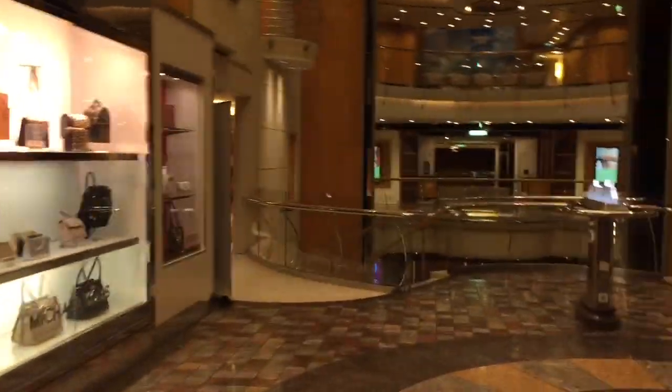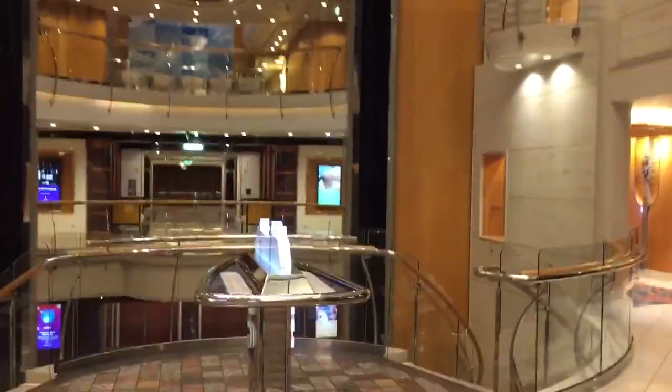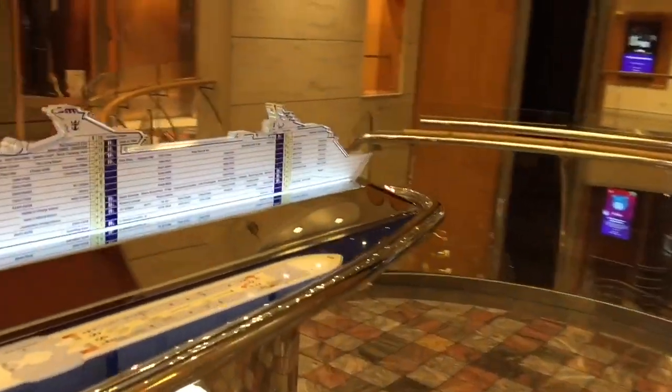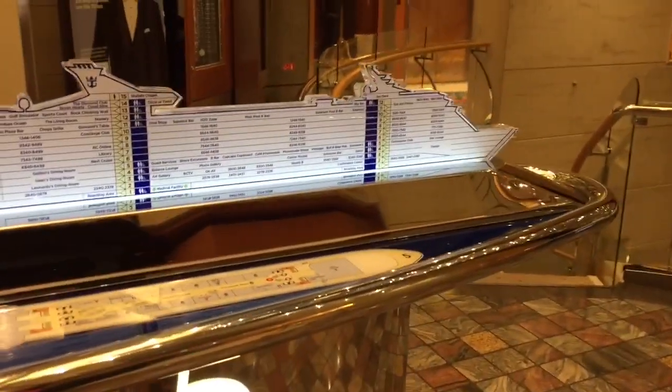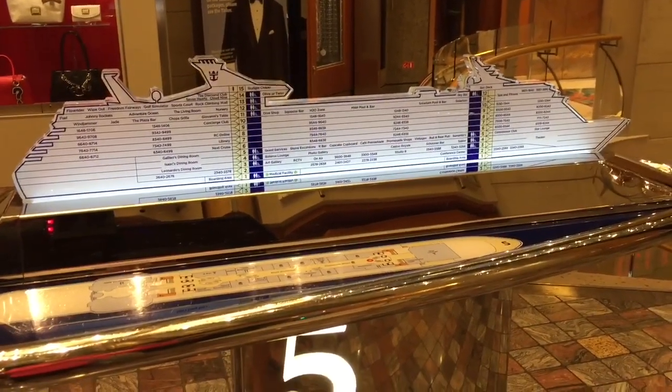We are back to the elevators again at the forward of the ship. Also noteworthy are the signs throughout the ship that tell you where you are currently and what is on each deck.